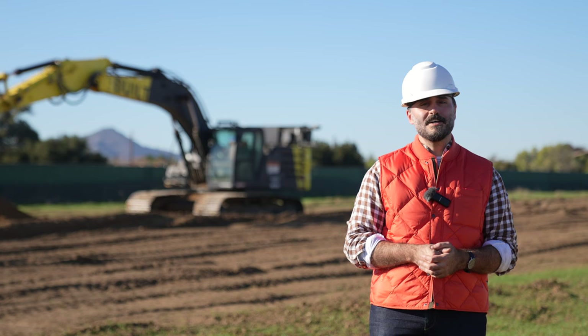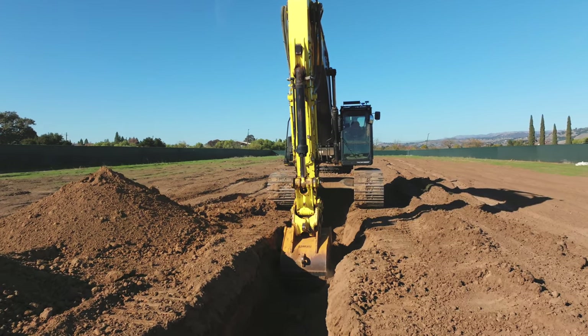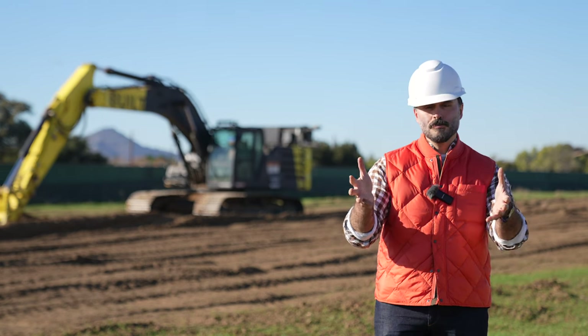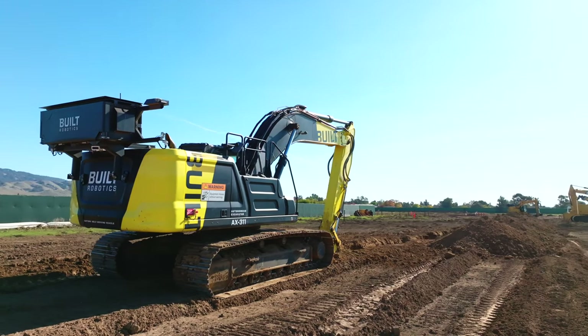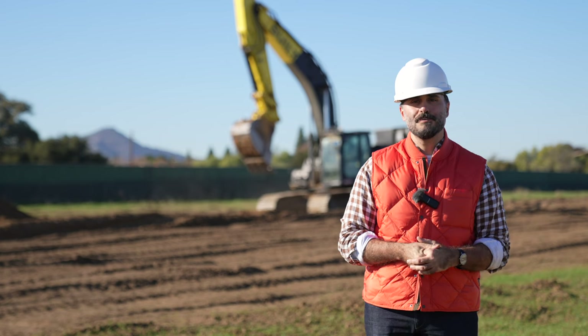Built Robotics is really excited to be at ConExpo in 2023. We're going to have our robots and a first-hand look at the technology and tools you can put on your equipment to make it autonomous. We invite everyone at ConExpo to visit Built Robotics at booth D1342.